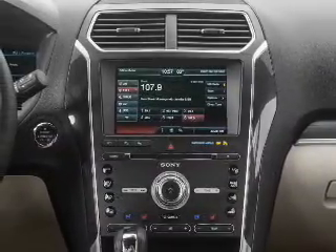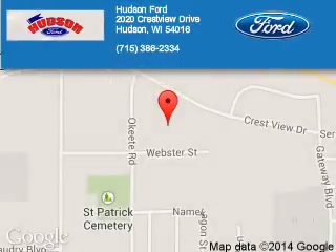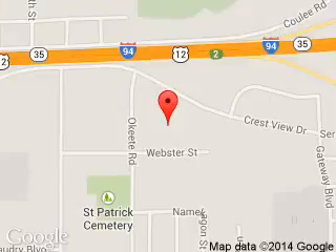Great quality at a great price. Call or click to contact us today. Hudson Ford is dedicated to doing everything possible to ensure that the experience you have selecting your next vehicle is a pleasant one. We are located at 2020 Crestview Drive, Hudson, Wisconsin, 54016. Thanks.